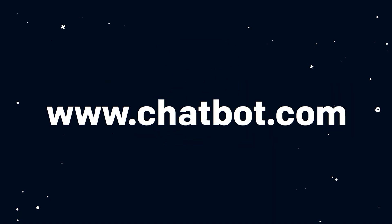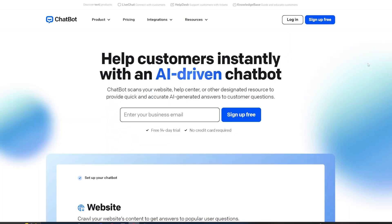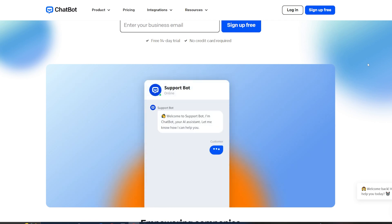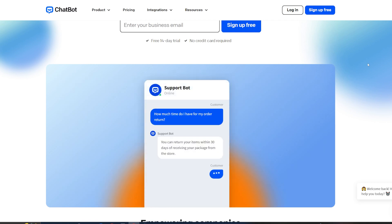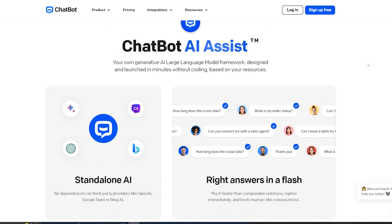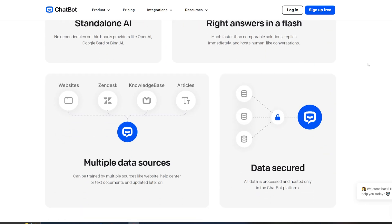Our first pick is Chatbot.com, and realistically you can see why — it's called Chatbot.com. We like this because it is really easy to use, super beginner-friendly, and they have a drag-and-drop chatbot builder system. No coding required at all, which is super nice. On top of that, there are pre-built templates tailored to specific businesses or specific things you might want to do, like product sales or customer service. There are loads and loads of options available to you.